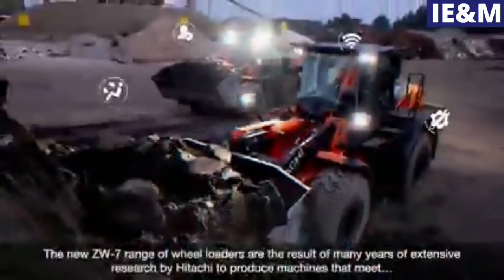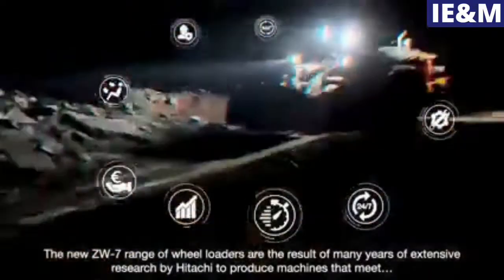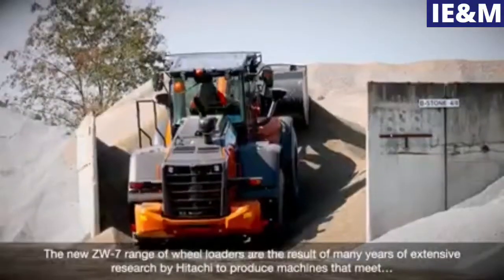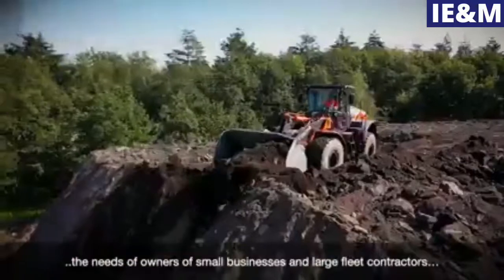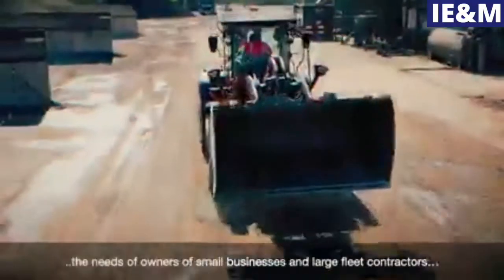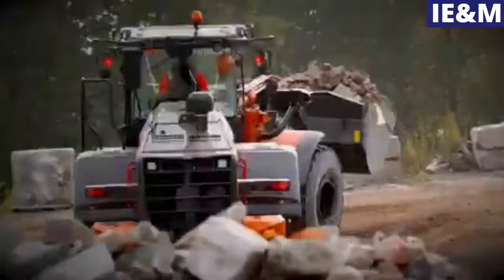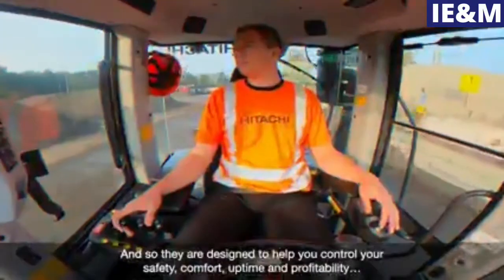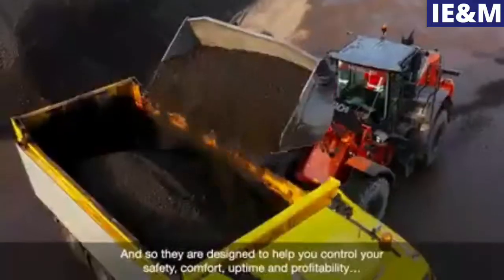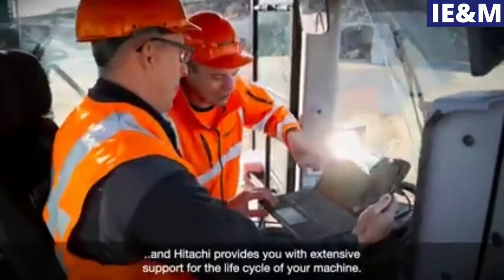The new ZW-7 range of wheel loaders are the result of many years of extensive research by Hitachi to produce machines that meet the demands of operators, the needs of owners of small businesses and large fleet contractors, and the requirements of the European market. They're designed to help you control your safety, comfort, uptime and profitability, and Hitachi provides you with extensive support for the life cycle of your machine.